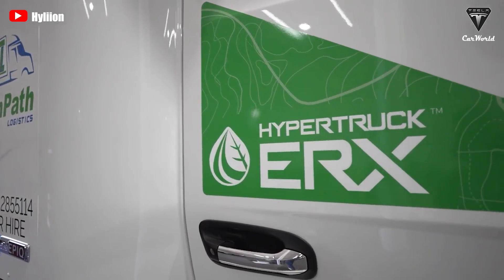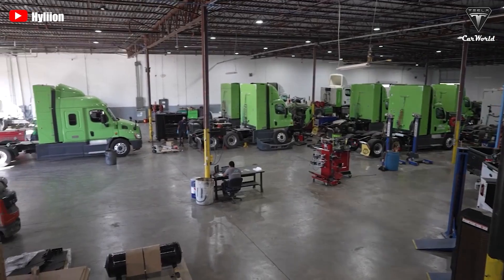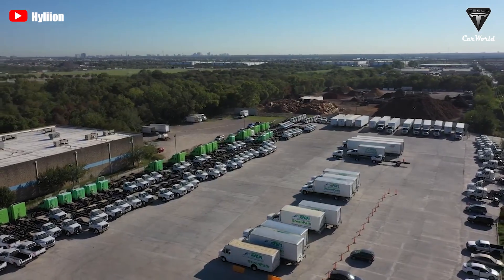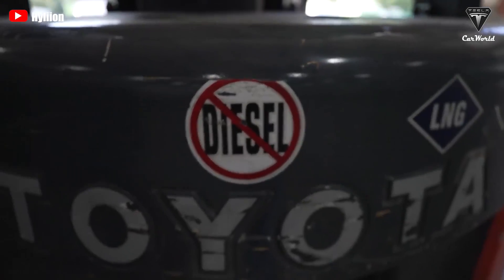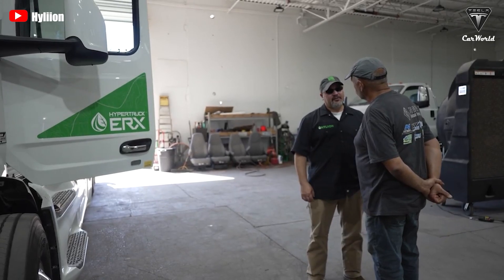The ERX is a significant step toward decarbonization using an energy source that's already cleaner and less expensive than diesel. This solution offers essentially unlimited range, and there's no upfront infrastructure cost unless a fleet wants to install in-yard fueling facilities. Production of the HyperTruck ERX with the ISX-12N Cummins Natural Gas Power is anticipated to begin in late 2023.